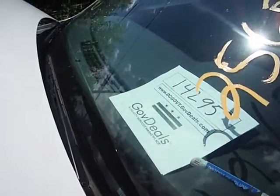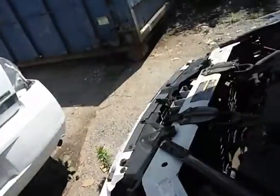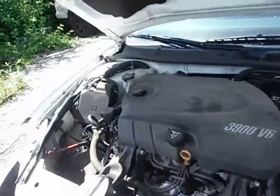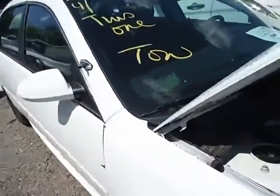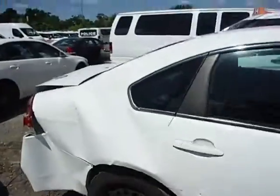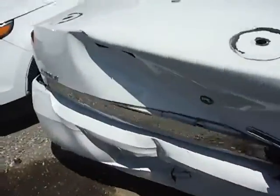Lot number 14295, 2010 Chevy Impala flex fuel, 3.9 liter V6 engine. The battery is missing — we attempted to jump the vehicle with cables and it did not start up. It does have a key. Miles are unknown.